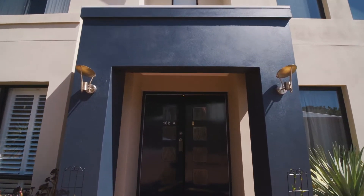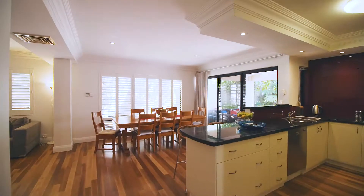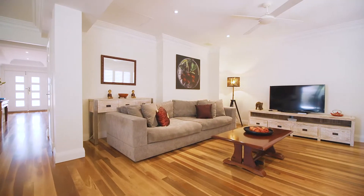As you enter through the double door entry, you can immediately feel the size and grandeur of this home with its extra-wide hallway and feature ceiling.